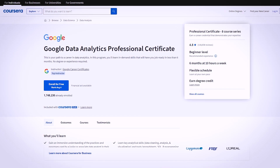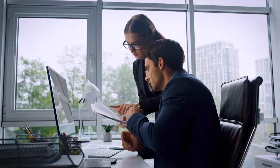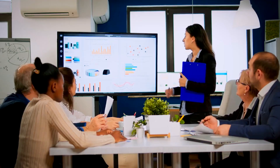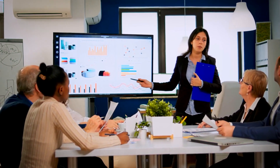Here you have it, folks — 10 certificates, 10 pathways to success. Whether you're conquering the data realm, mastering bookkeeping, decoding marketing analytics, or diving into TensorFlow development, you can finally leave your 9 to 5.